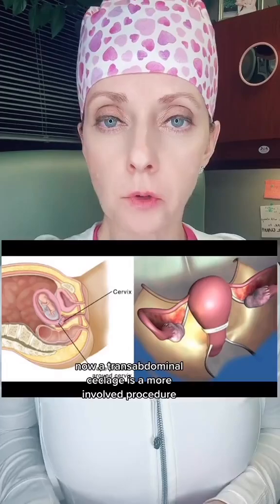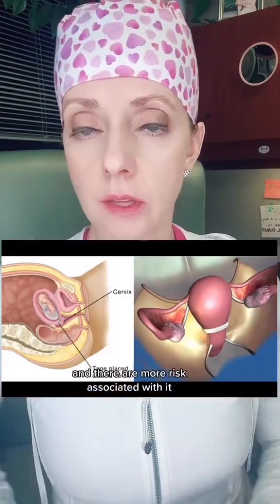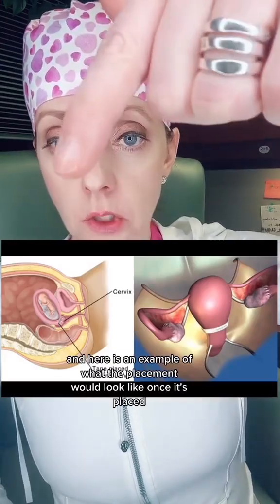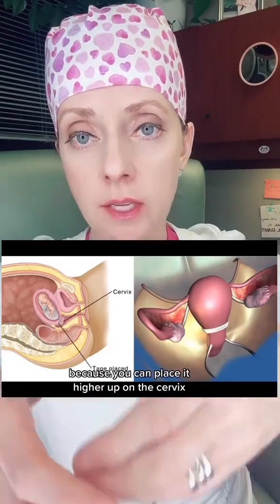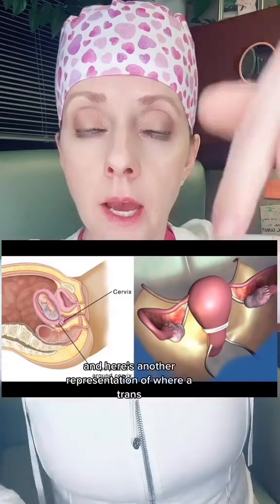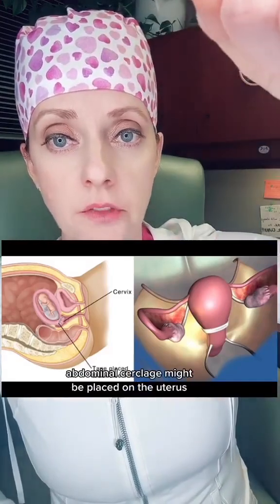A transabdominal cerclage is a more involved procedure and there are more risks associated with it. Here is an example of what the placement would look like once placed, because you can place it higher up on the cervix and at the lower uterine segment or closer to the lower uterine segment. Here's another representation of where a transabdominal cerclage might be placed on the uterus.